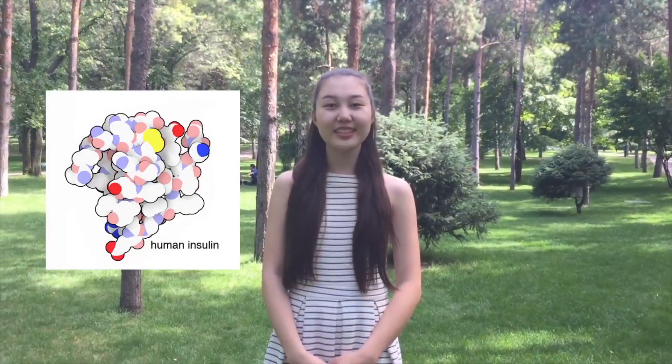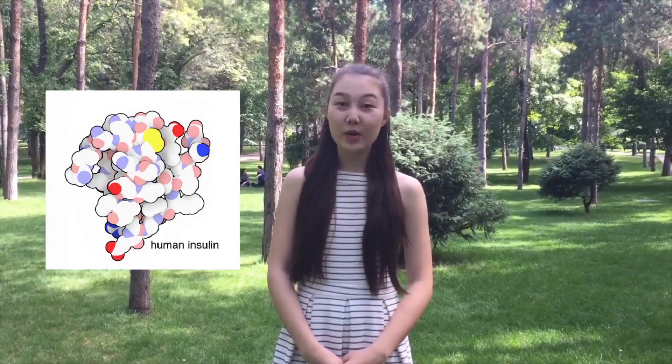Hi! Have you ever heard of insulin? I'm sure you have. It's one of the most important hormones in our organism. Normally, it's produced by beta cells in the islets of Langerhans, in the pancreas.